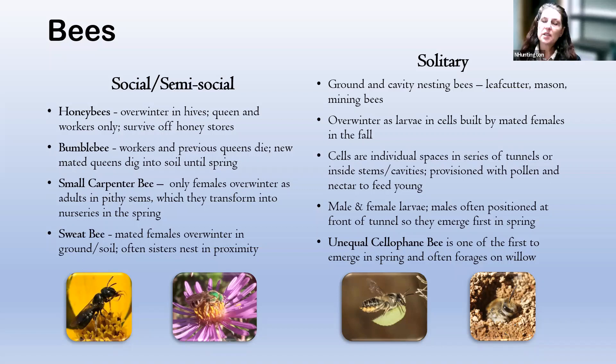Oftentimes with these bees, the males emerge first. When the mated female lays her eggs in the fall, she packs the tunnel so that the female eggs are at the bottom and the male eggs are at the top. The mated female can actually determine which sex she's laying — though I can't remember exactly how, so you'd have to look that up. Another specific example is the unequal cellophane bee, one of the first to emerge in spring, which can often be found foraging on willow. Very early blooming plants are critically important for these hibernating species when they come out.